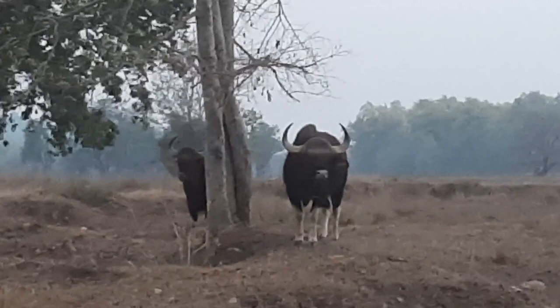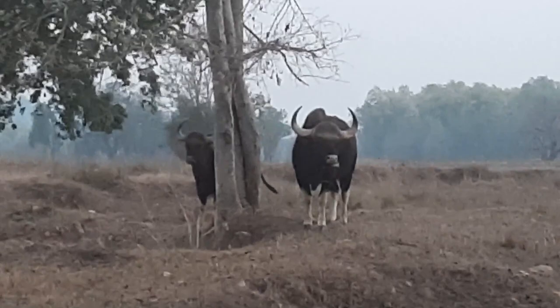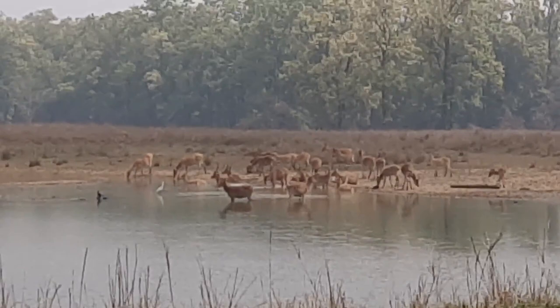This endangered herbivorous animal roams around in herds, and at times even tigers don't dare to challenge them. The main prey base of tigers here are sambar and spotted deer. But in Kanha, large numbers of Barasingha can also be found.